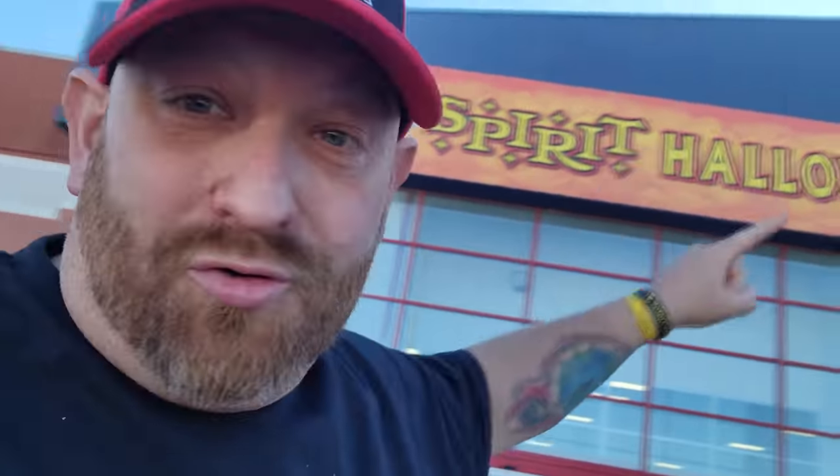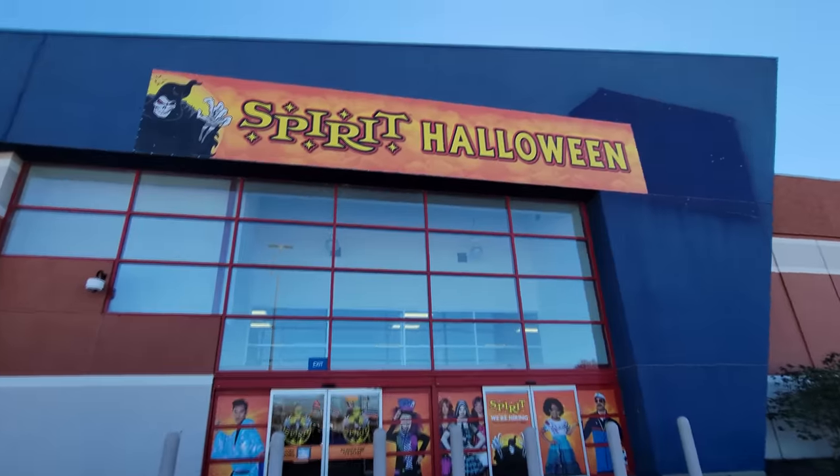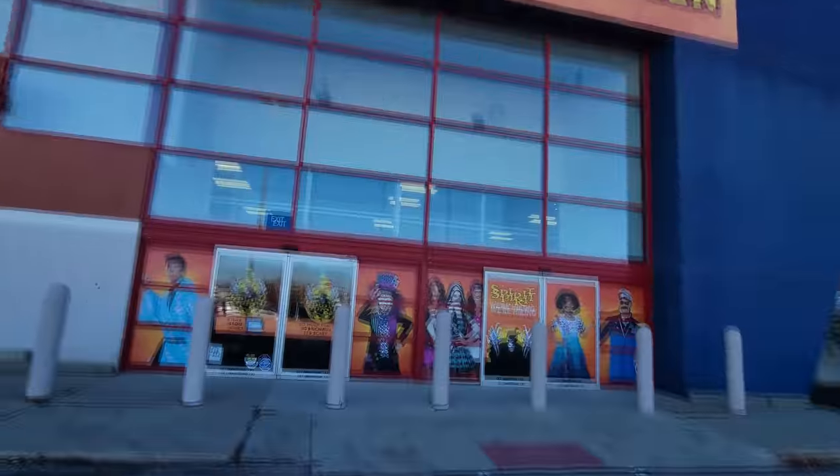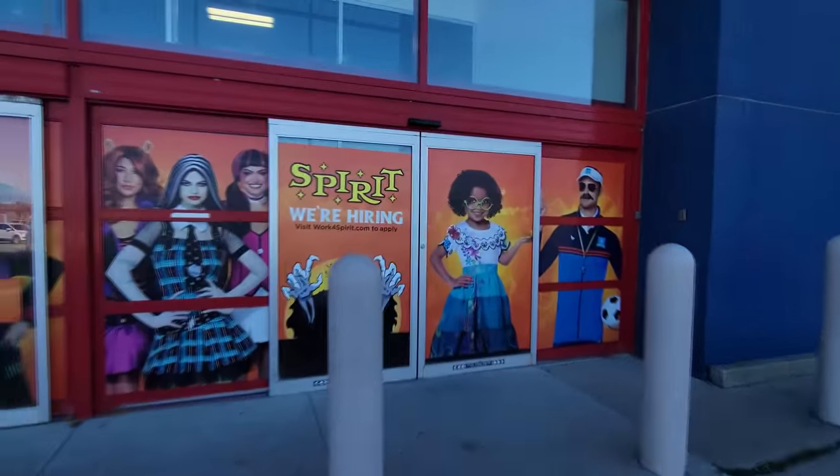I actually saw one online that somebody posted a picture, and they still had the Best Buy tag up there, and the Spirit Halloween sign was like wrapped around the tag. Anyways, let's go ahead in and see what kind of Halloween awesomeness this Spirit Halloween has to offer in Elyria, Ohio.